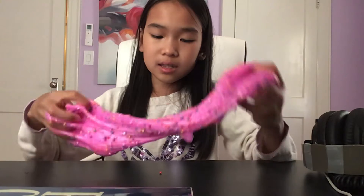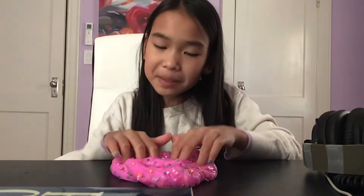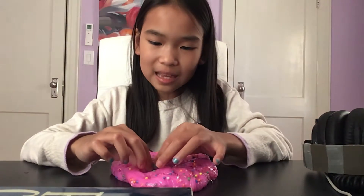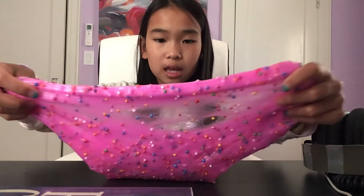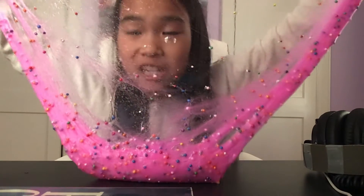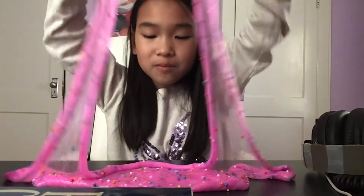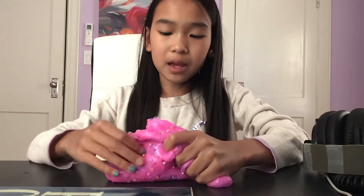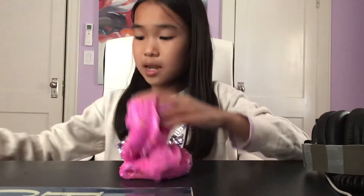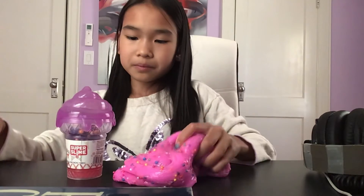So I'm going to rate this a nine and a half, because I don't like the scent of it. I mean, it's not unbearable, but I don't like slime that has scent in it. But after all, it's really good — it's super stretchy and the fish balls do not come out, which is amazing. I would definitely recommend buying this over the other one.